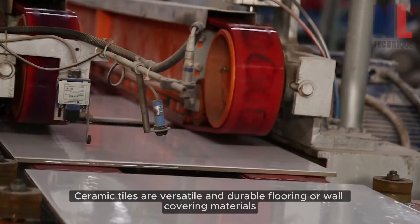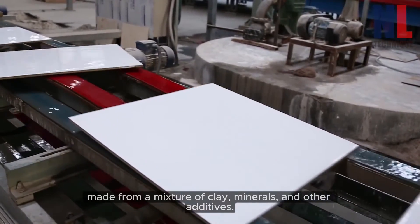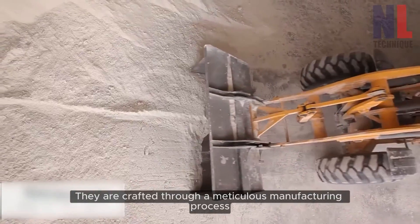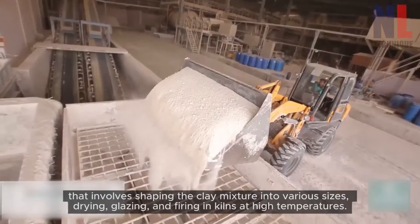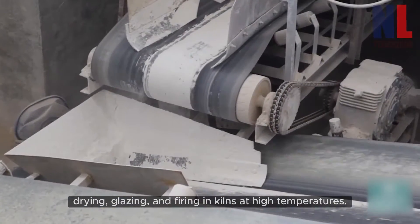Ceramic tiles are versatile and durable flooring or wall covering materials made from a mixture of clay, minerals, and other additives. They are crafted through a meticulous manufacturing process that involves shaping the clay mixture into various sizes, drying, glazing, and firing in kilns at high temperatures.